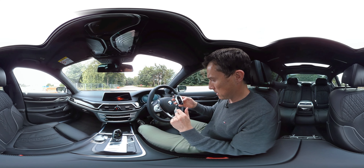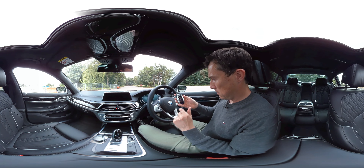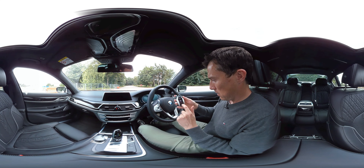Welcome to a 360 degree video review of the new BMW 7 Series. This is just a technological tour de force. Please stay in this video because halfway through I'm going to do something that is so cool it will blow your mind, so don't click out too soon.